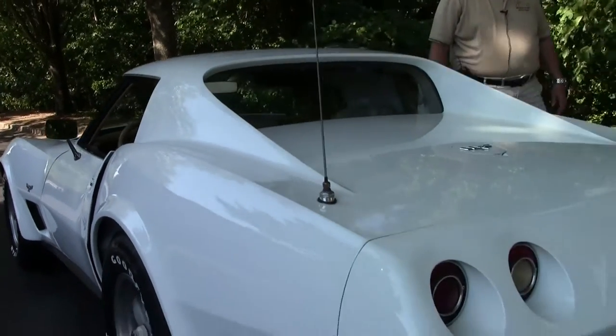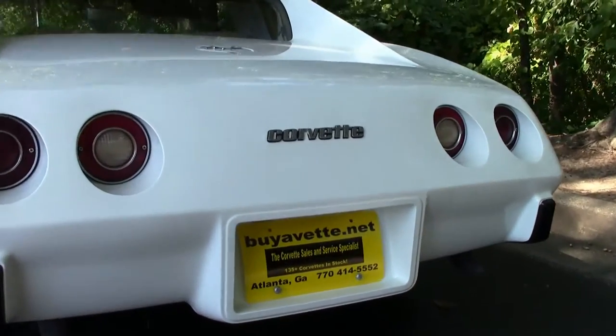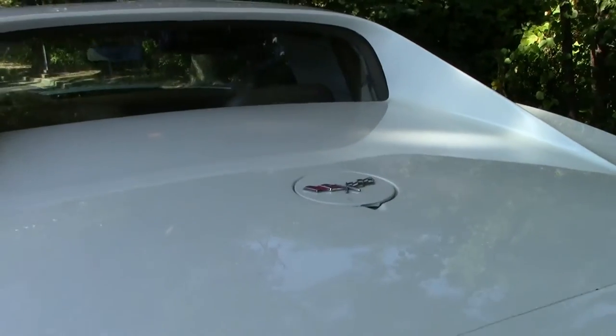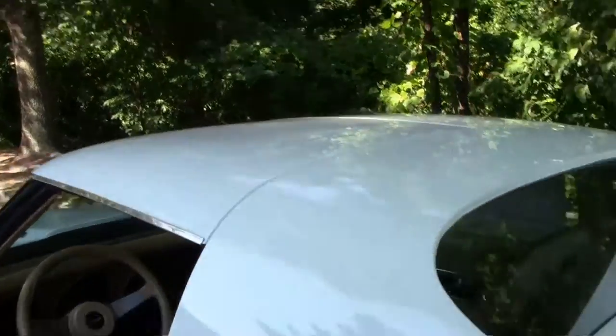Very nice for a '77. Take a look at the rear — as you can see, the decals are in good condition. It is a T-top, so you can open up and put the tops in the back.